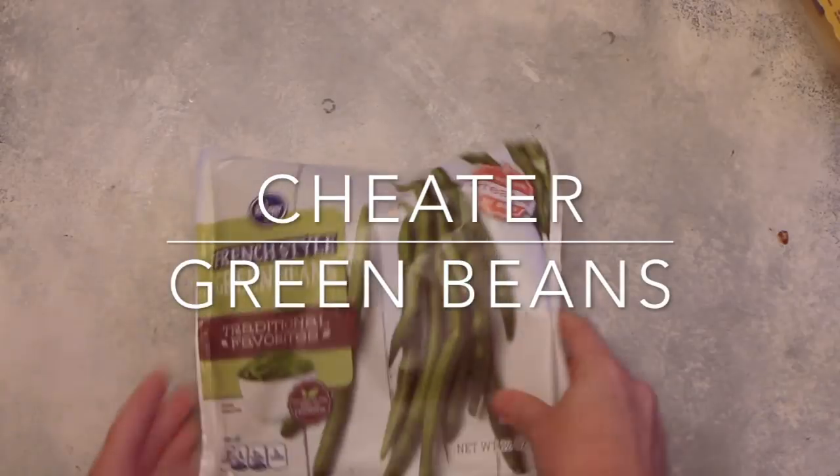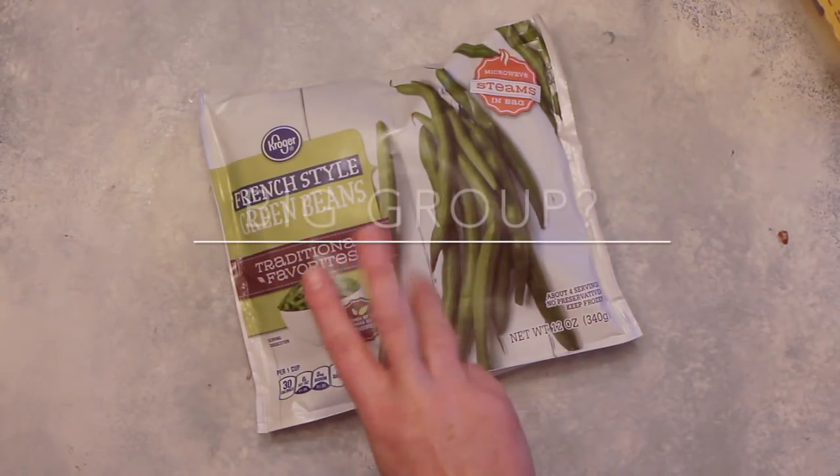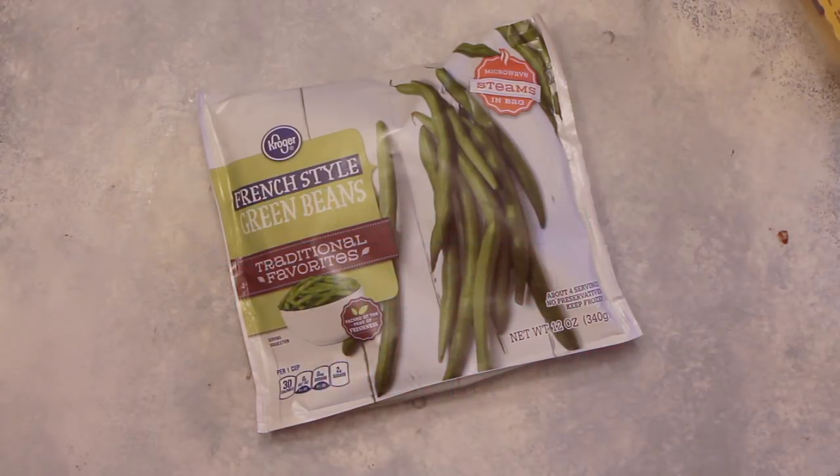While your rolls are cooking, throw these cheater green beans in the microwave. They're from the frozen aisle at Kroger — French style green beans. Put a little butter in, a little salt and pepper. They're so easy.